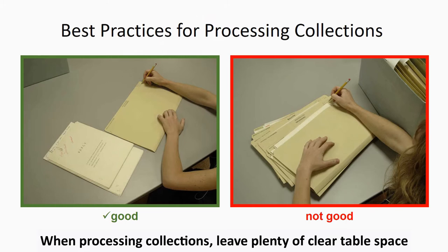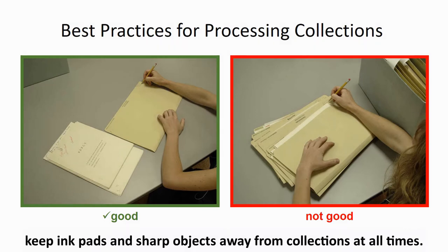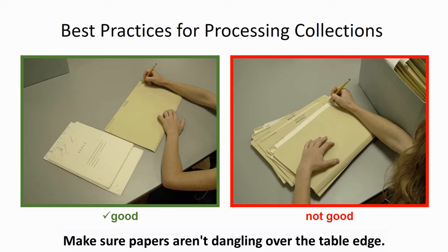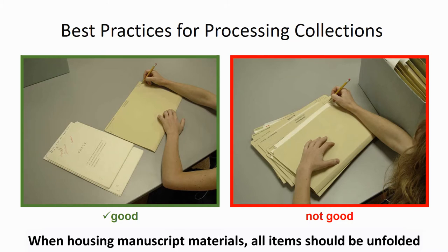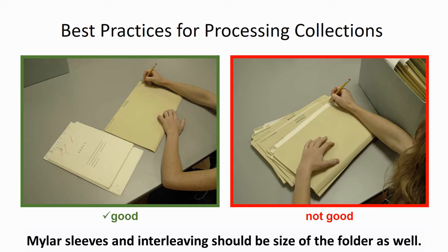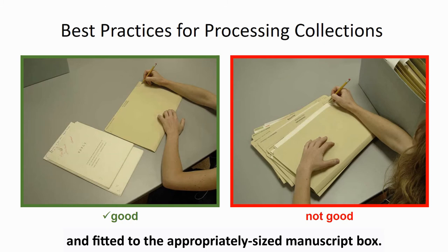When processing collections, leave plenty of clear table space for the items being worked on and keep ink pads and sharp objects away from collections at all times. Work with only one item or folder at a time, as large stacks could topple over, and make sure papers aren't dangling over the table edge. Write on folders only when you're sure that they are empty. When housing manuscript materials, all items should be unfolded whenever possible and placed inside folders larger than the item. Mylar sleeves and interleaving should be the size of the folder as well. All folders should be of a standard size and fitted to the appropriately sized manuscript box.